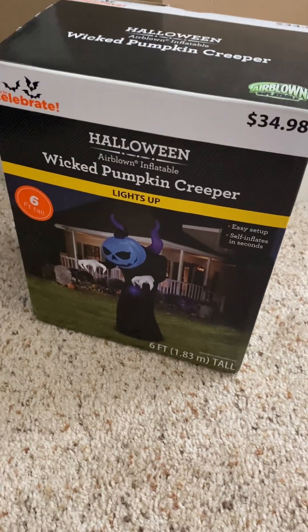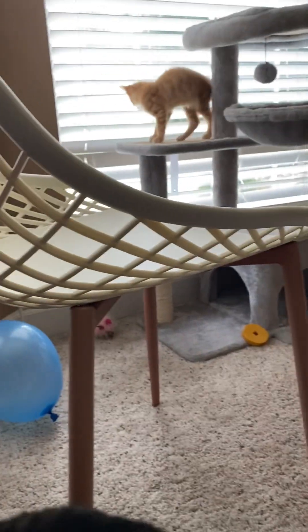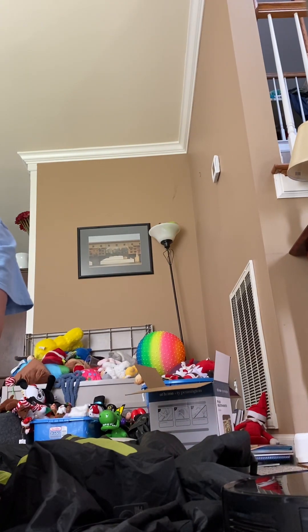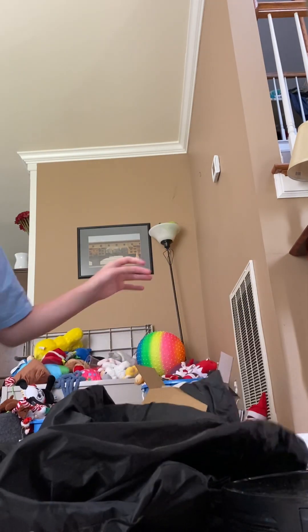So I can show you this guy real quick. This is the Wicked Pumpkin Creeper. He is six feet tall. Got him last year with the spider. He's made by Gemmy, or Airborne Inflatable. I really like him, he's cool. His lights are a really cool color. Anyway, let's plug him up. Just bear with me while I get him out of the box. As you can see, he's blowing up. He's basically pretty fast, just like this one.